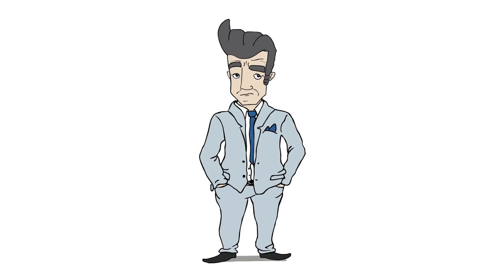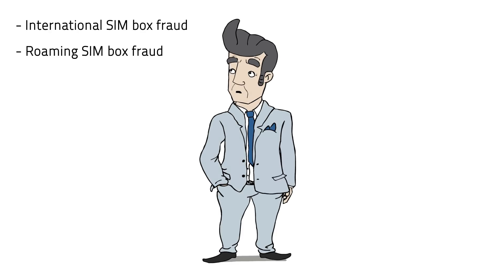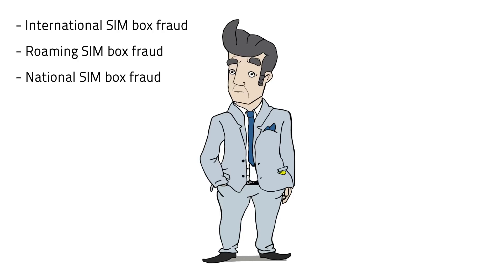So if you don't know how to fight international SIMbox fraud, or roaming SIMbox fraud, or national SIMbox fraud, or transit SIMbox fraud — well, we can help.